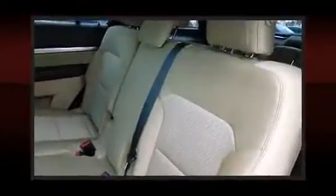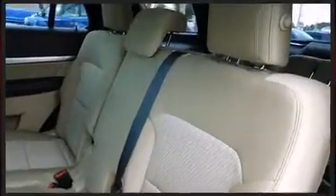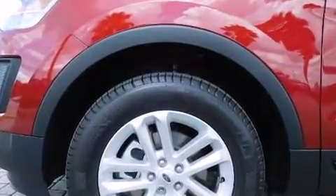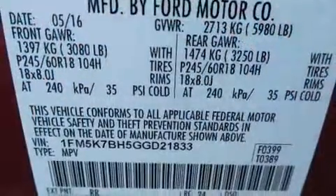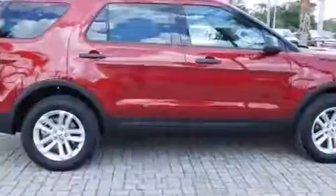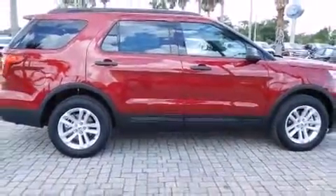Ford ensures the safety and security of its passengers with equipment such as dual front impact airbags with occupant sensing airbag, head curtain airbags, traction control, brake assist, a panic alarm, an emergency communication system, and four-wheel disc brakes with AVS.